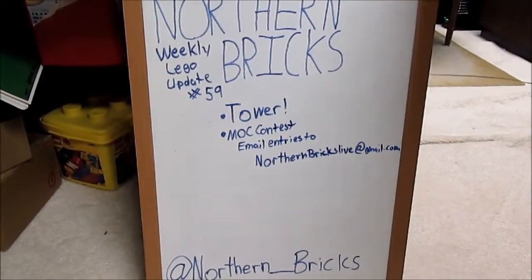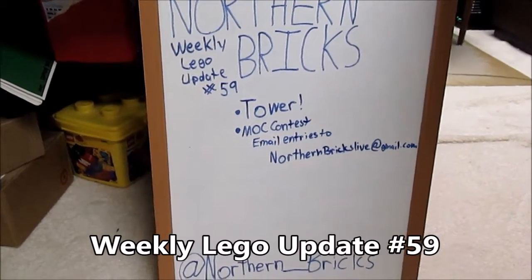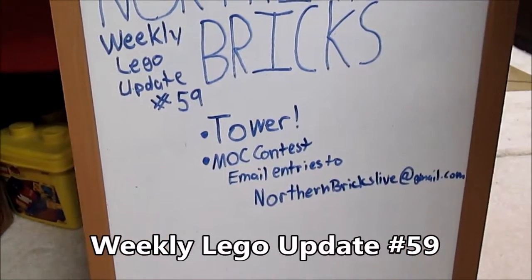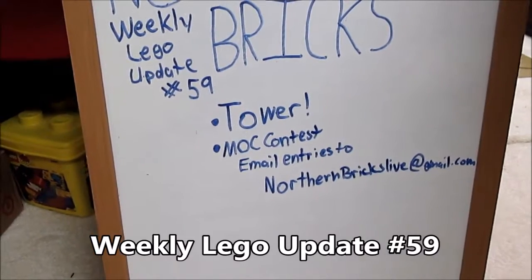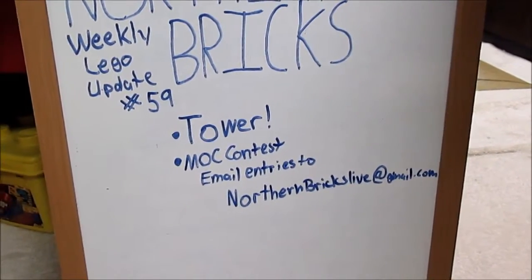Hey guys, Daniel here from Northern Bricks and today I have my Weekly Lego Update number 59. I'll be talking about my new tower which looks amazing, and as always email me your mock contest entries to northernbrickslive at gmail.com.